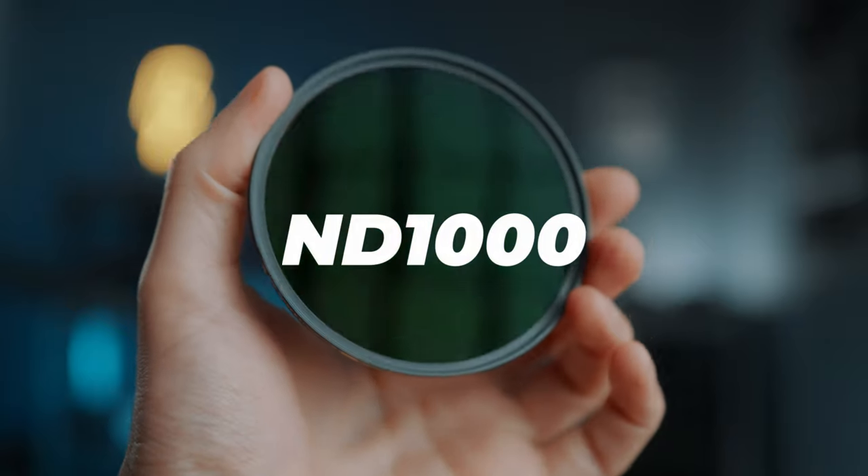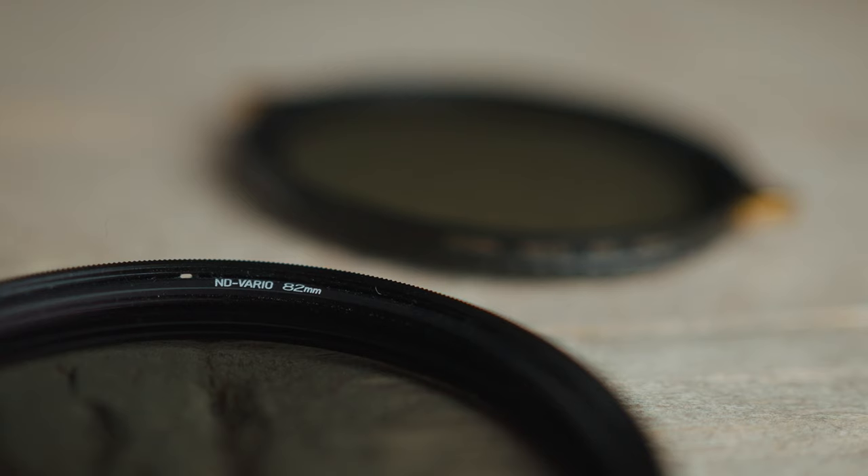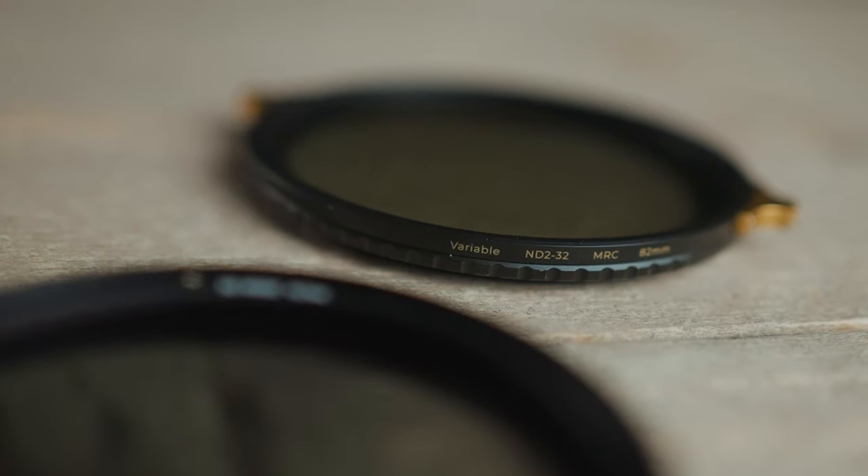Get an ND filter even just to learn how to use them, because if at some point you get more serious and end up on a professional set with a real cinema camera, that camera will have NDs built in. So do not — I repeat, do not — increase the shutter speed to lower the exposure on a professional set.